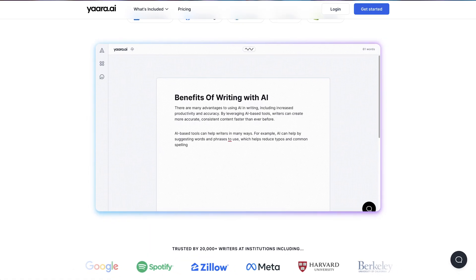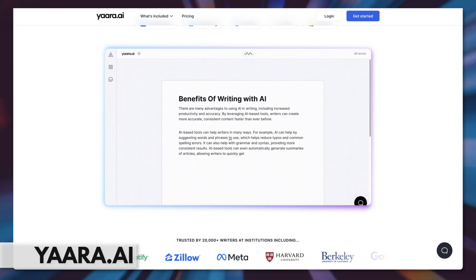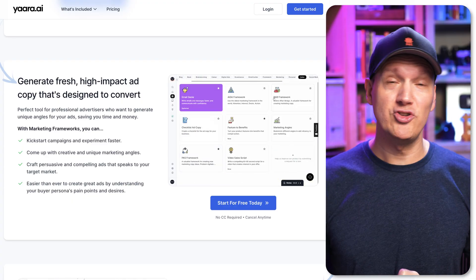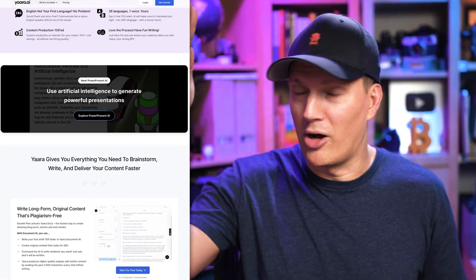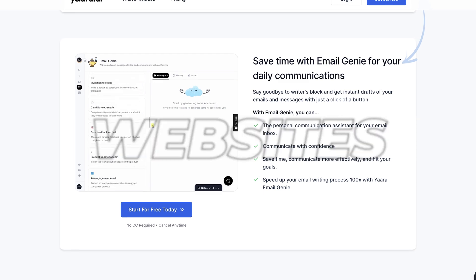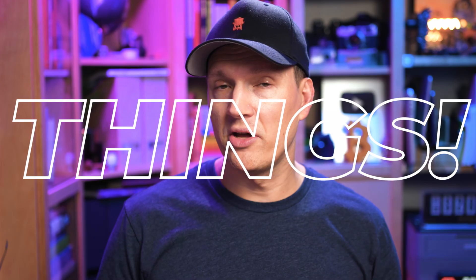Yara is a writing tool that helps you create proven high-converting copy. So if you're creating a sales page or a landing page and really need to convince people to buy whatever it is you're offering, you're going to need some really compelling copy. In case you didn't know, copy is just a fancy word for all the words written on a page. Yara can help you write everything from landing pages to ads, emails, websites, listings, and a bunch of other things.